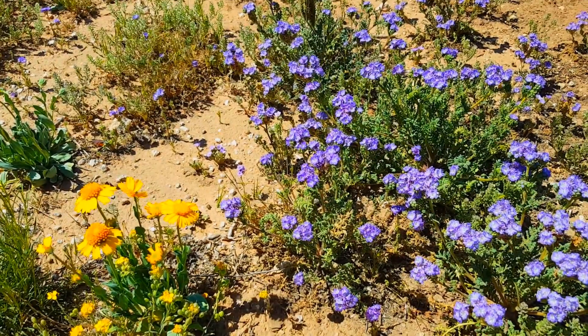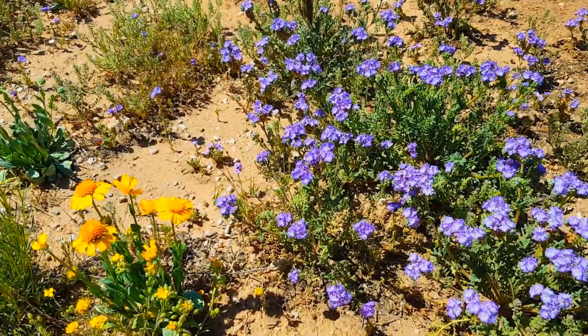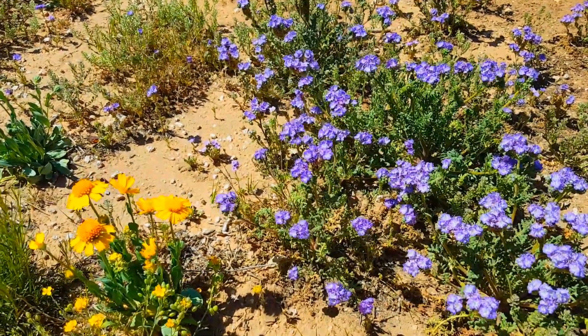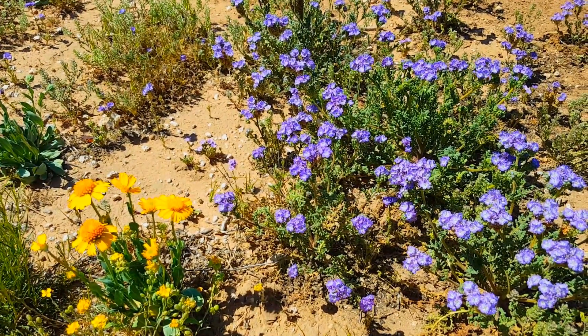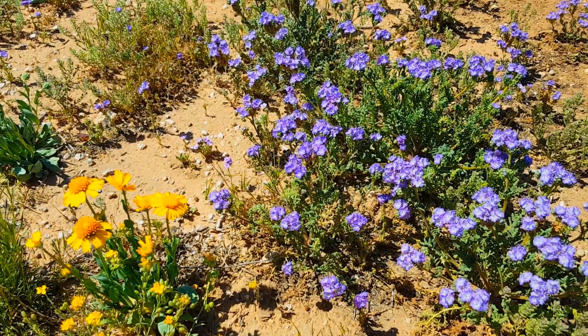Now we're getting into the purple flowers and these are sort of thistle flowers. Really, really pretty. Lots of different kinds of prairie flowers and prairie plants out here. I'll try to show you something besides just flowers as well, because there's a lot of neat stuff out here.